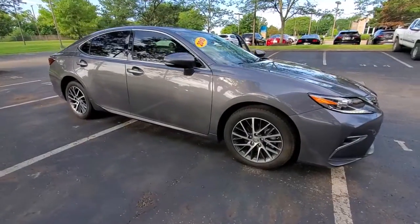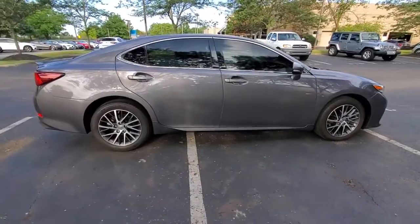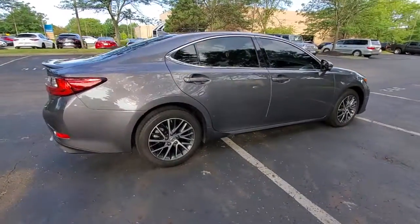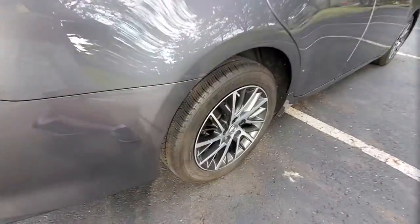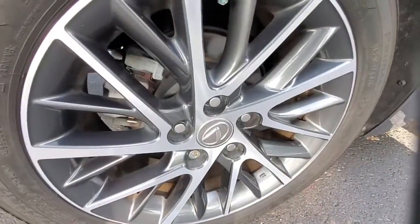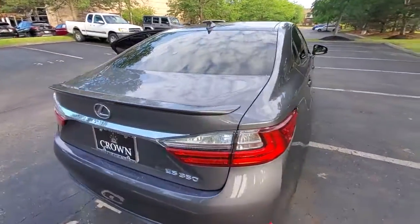You will be amazed by this 2018 Lexus ES. With less than 10,000 miles on the odometer, this vehicle provides excellent value. Enjoy a tour of this stylish Lexus ES, the spacious midsize luxury sedan with alluring coupe-like lines and a tranquil cabin.